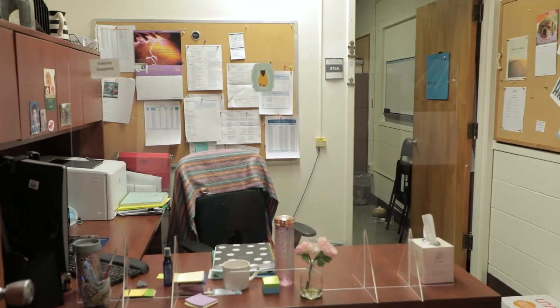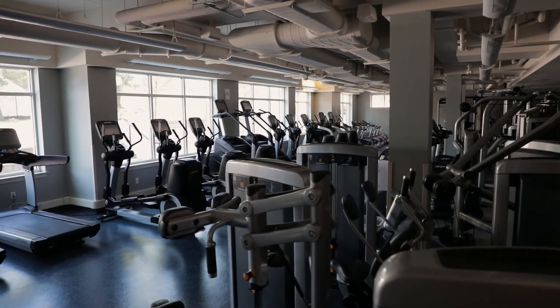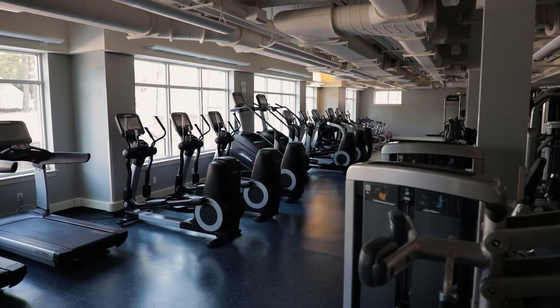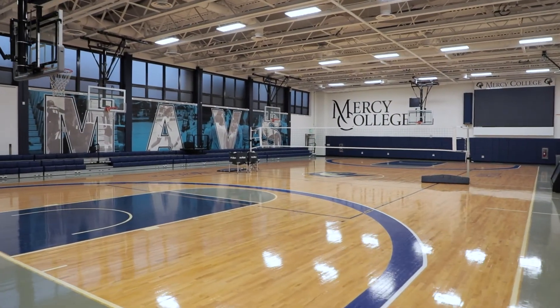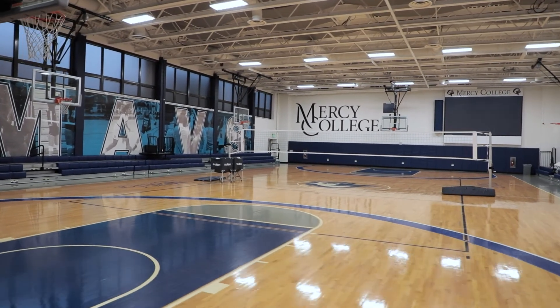This office is located in Main Hall. The Exercise Science program also benefits from access to other facilities across campus to conduct labs, such as the fitness center, sports fields, and the athletic gym. These spaces are used by students who do internships with our strength and conditioning coaches and athletic trainers.